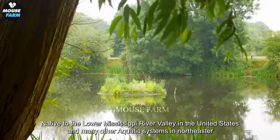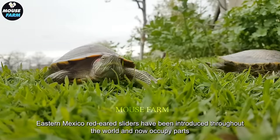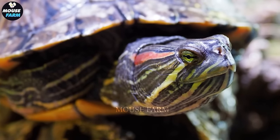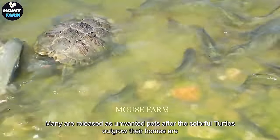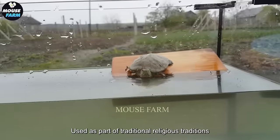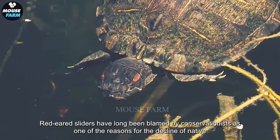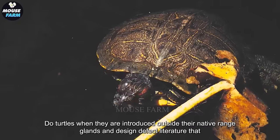Native to the lower Mississippi River Valley in the United States and many other aquatic systems in northeastern Mexico, red-eared sliders have been introduced throughout the world and now occupy parts of all foreign continents except Antarctica. Many are released as unwanted pets after the colorful turtles outgrow their homes, or are released as part of traditional religious traditions.